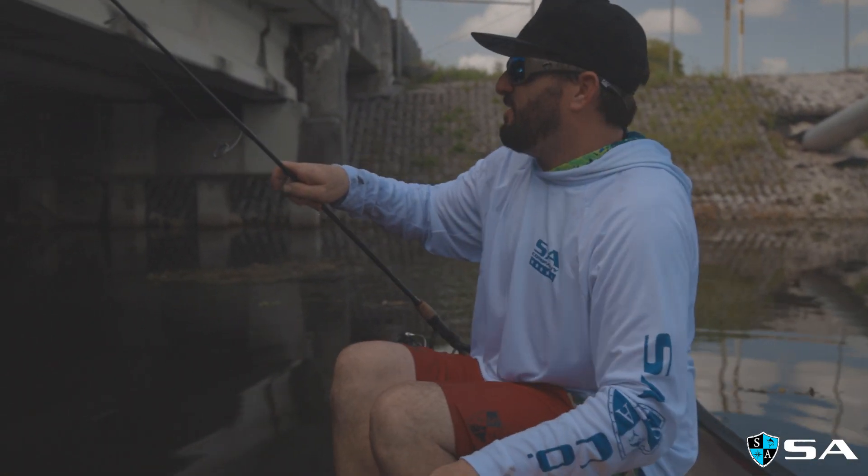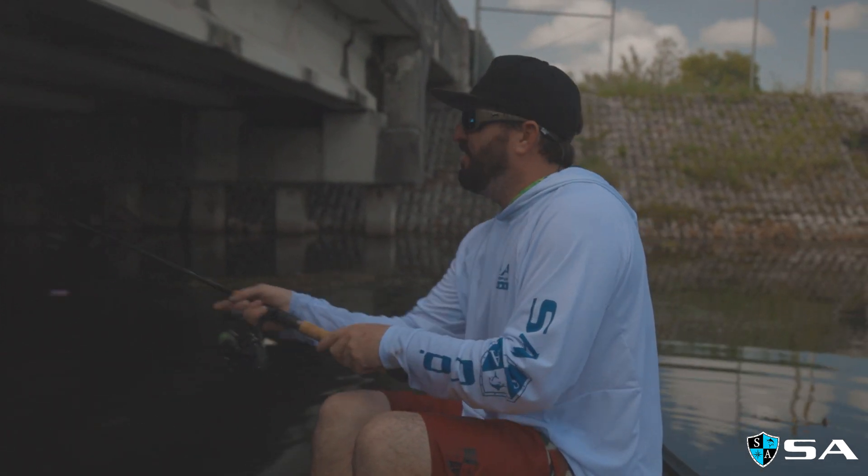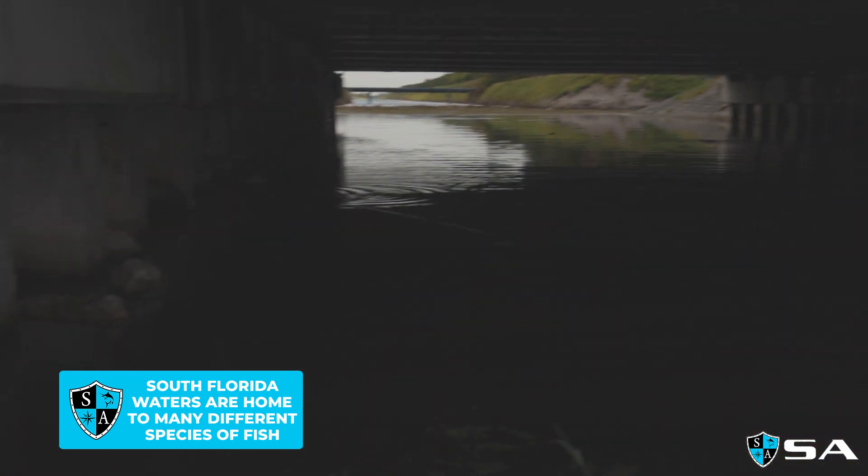Let's take a trip through this bridge here. There's a peacock — maybe a clown or something.